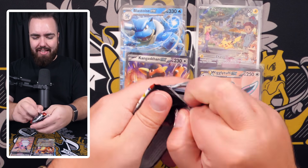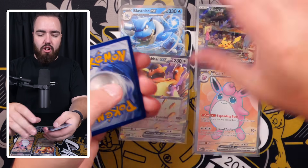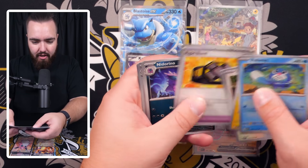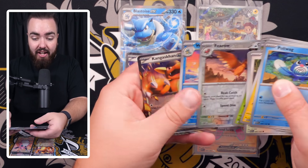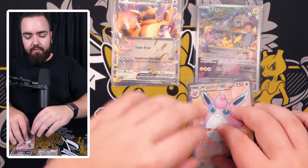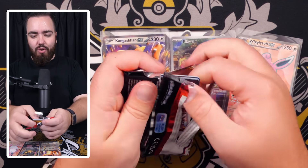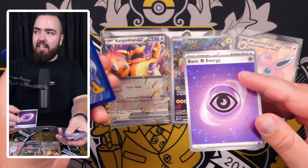Quite a bit of a dry spell with these packs recently. We've got Nidorino, Exeggcute, Fearow, Wartortle, and another Kangaskhan EX — shout out DJ Khaled. I'm going to start cleaning these up, putting the EXes together, and separating the full arts. Looking good!